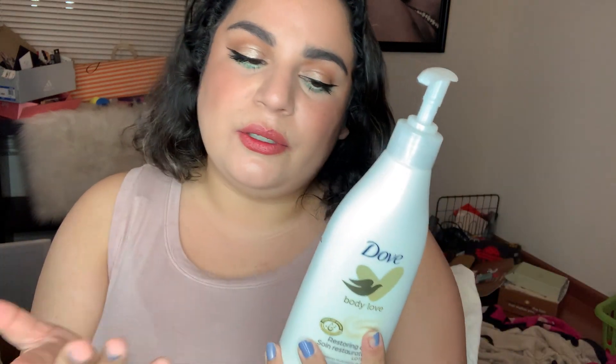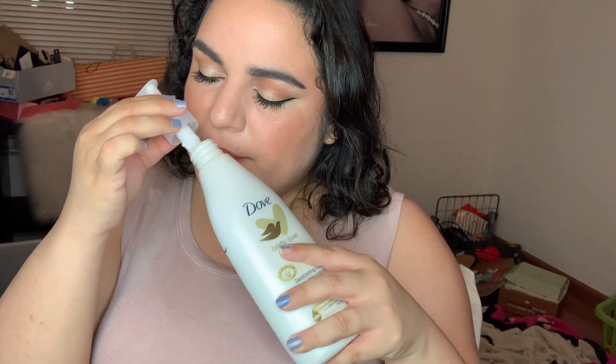My Dove Body Love Restoring Care Lotion went from 445.2 to 395.1 today — from here to here. I mixed this with a highlighter in a different container and finished that, so this is a valid line marking. I'm probably going to continue doing that to get use out of that highlighter and the lotion. I like the way this smells — it's that classic Dove scent.